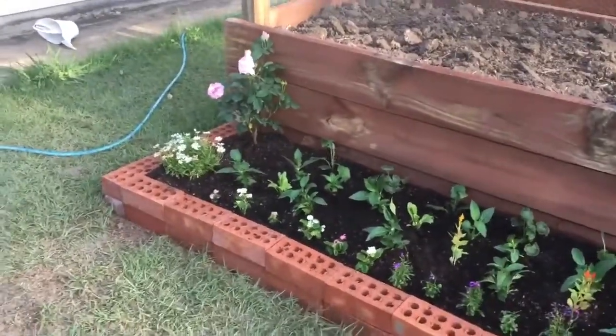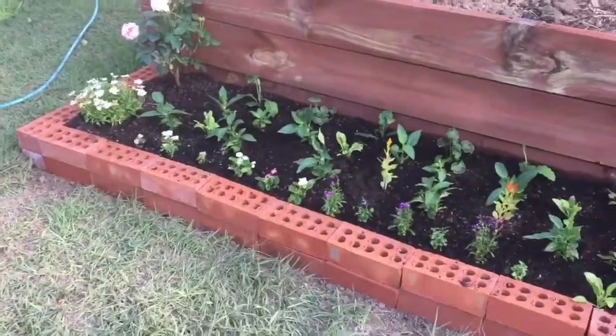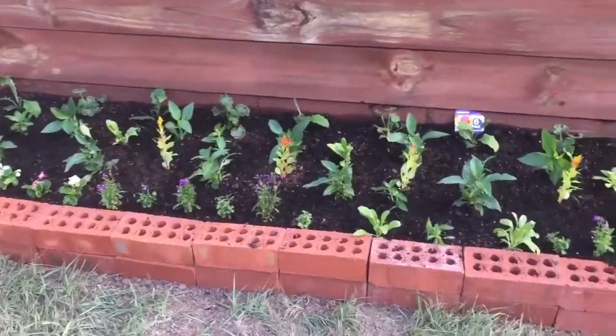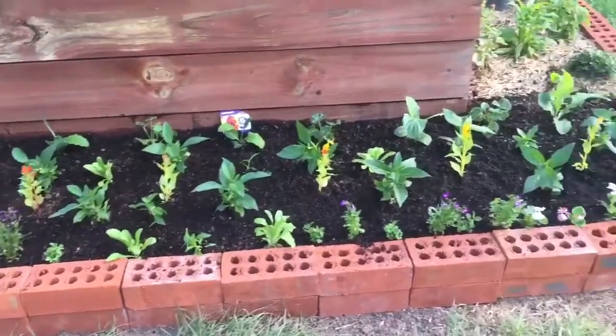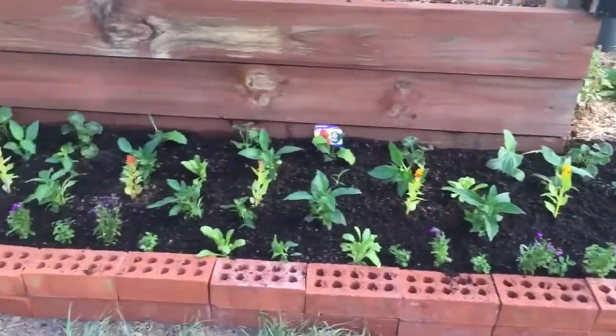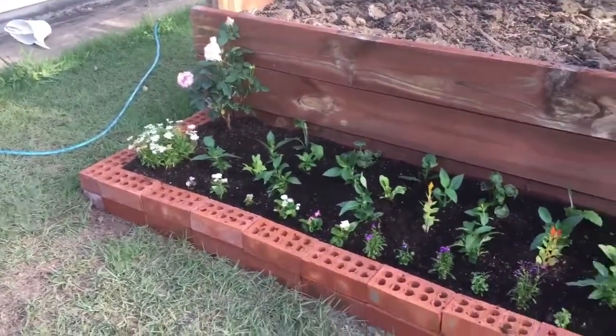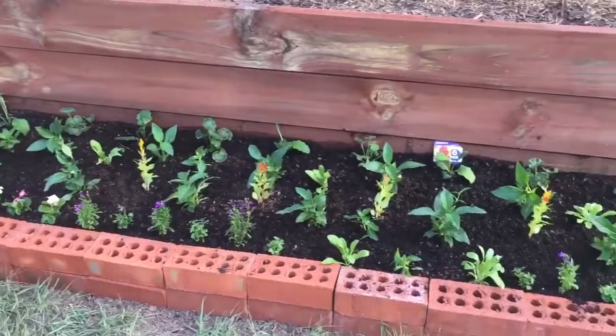We just finished planting out a little garden. There's a beautiful pink rose up at the top, some gerberas, and an array of plants — it's going to be an explosion of color. Sarah wanted a beautiful little garden, so in a couple of weeks we'll come back and do some progress shots.